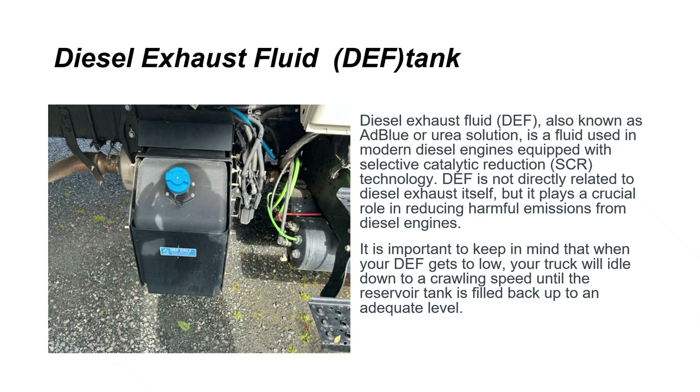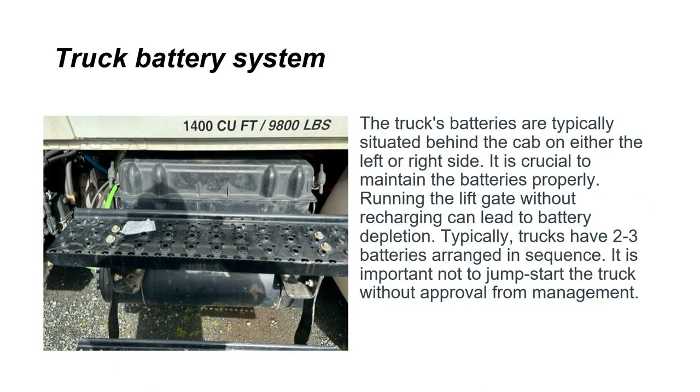It is important to keep in mind that when your DEF gets too low, your truck will idle down to a crawling speed until the reservoir tank is filled back up to an adequate level. The truck's batteries are typically situated behind the cab on either the left or right side. It's crucial to maintain the batteries properly. Running the lift gate without recharging can lead to battery depletion. Trucks typically have two to three batteries arranged in sequence.